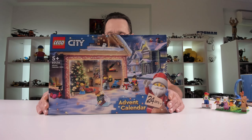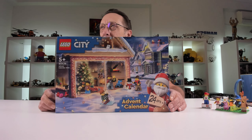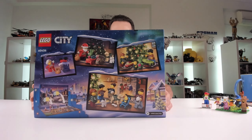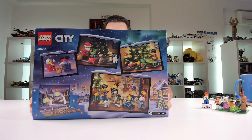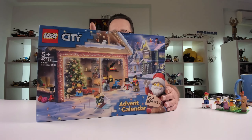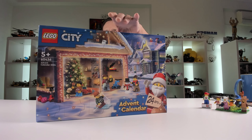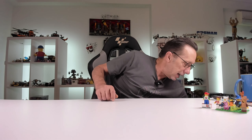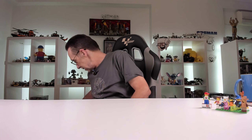The first one is the Lego City advent calendar, which is very, very cool. I love the advent calendars. I won't be using it as an actual advent calendar because I have a project, but I will definitely do an unboxing with this one.